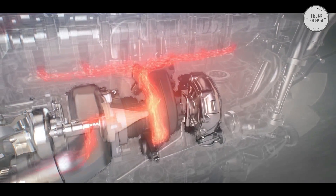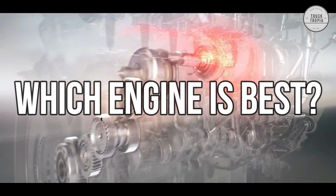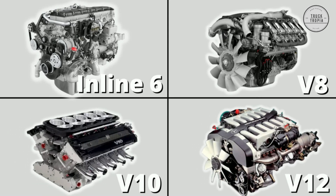Truck engines are complicated machines, and they come in different types. But which one is the best, the most used, and why? Let's take a look at the different truck engines.